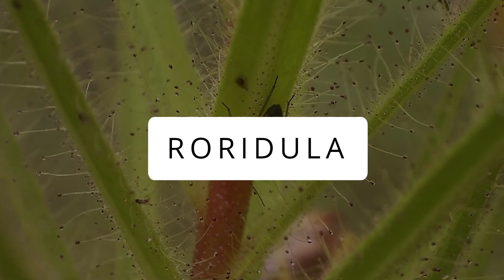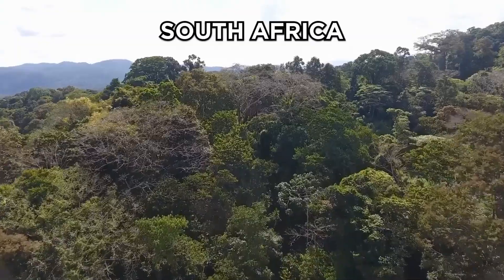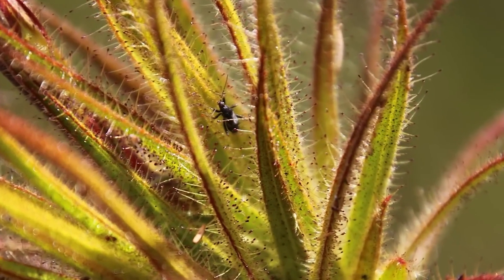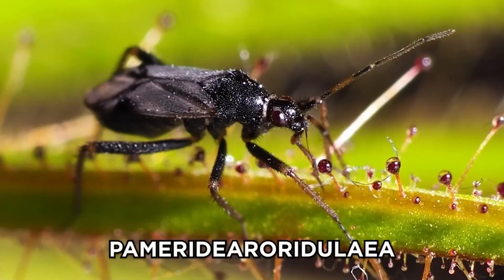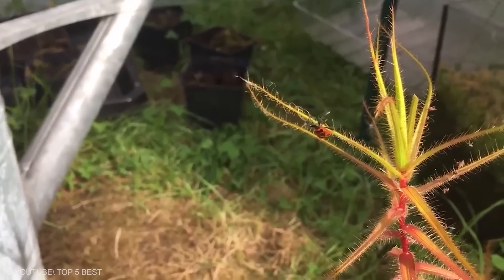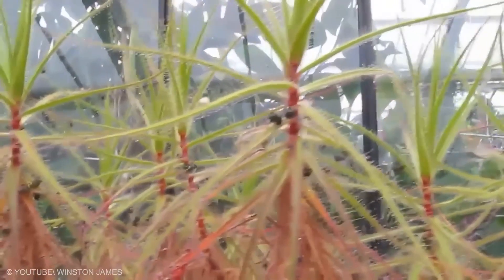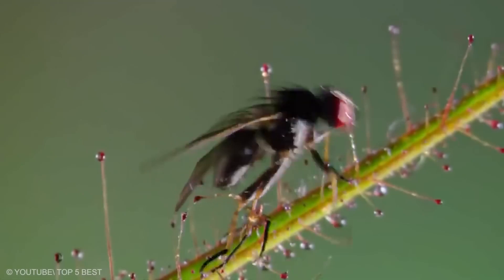Roradula. Roradula plants from South Africa are cool but a bit tricky. They grow tall with pink flowers and sticky leaves that catch bugs. Unlike others, it has sticky leaves but doesn't do the digestion job alone — it partners with Pameridae bugs: the bugs digest, and the plant absorbs. That's teamwork in nature. Plant them from seeds in the fall, give them sun and some water but not too much, and fresh air is a must so no containers. Watch out for fungi, and if they're missing their bug friends, you might need to feed them.